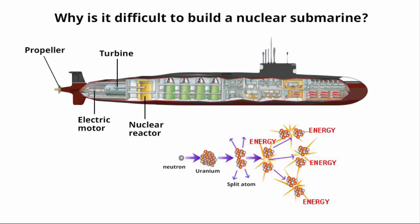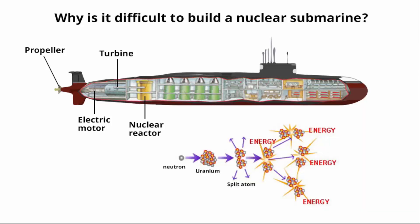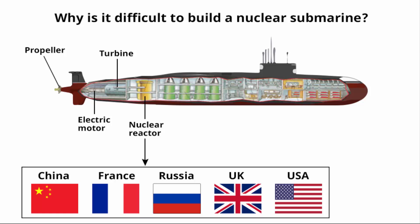The steam turns propulsion turbines that provide power to turn the propeller. Nuclear reactors inside power stations have been powering homes and industries across the world for 70 years. Similarly, each nuclear submarine draws power from its own miniature onboard nuclear reactor. The key in a nuclear-powered submarine is its high-performance nuclear reactor — these are considered the crown jewels of nuclear technology.